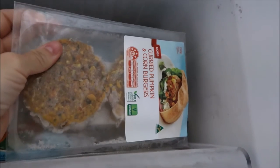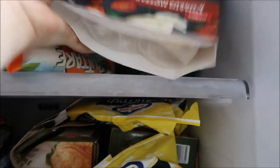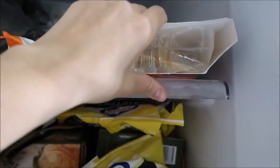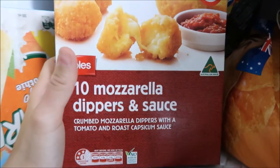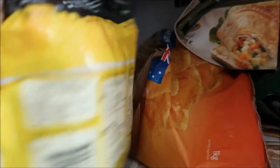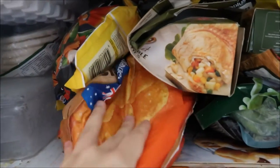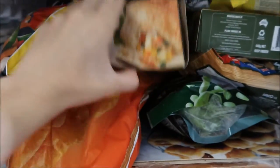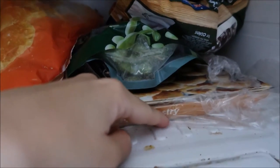This is just peas in a bag. We've got Luke's bread. We've got some curried pumpkin corn burgers. We've got some Latina fresh pasta — Lucy loves that stuff. Down here we've got some mozzarella dippers and sauce — I got these for Luke and Jackson tomorrow for lunch because I'm working on the weekend. We have a stir-fry veggie mix, some hash browns, vegetable pasties. We've got some edamame beans, some puff pastry.